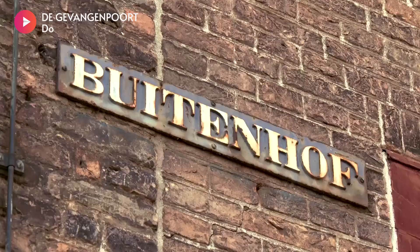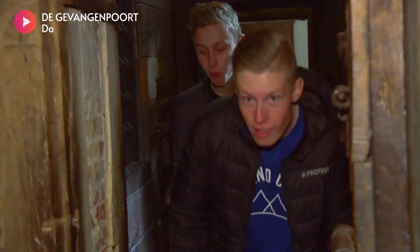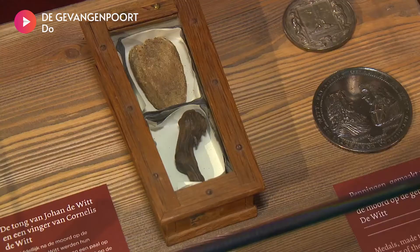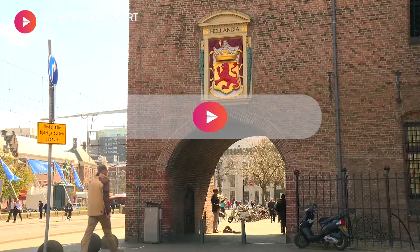Museum the Gavangenport is an icon in The Hague, located on the Hoffiver. Since 1428, the building was used as a prison. Today, you can see and experience how people were imprisoned and tortured, and learn everything about prison life in the Middle Ages.